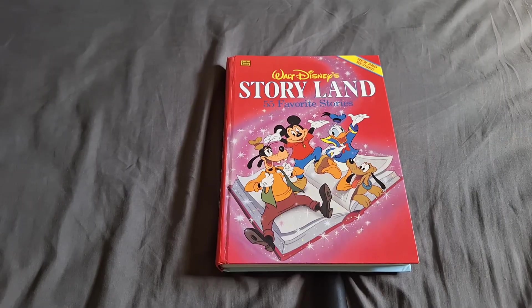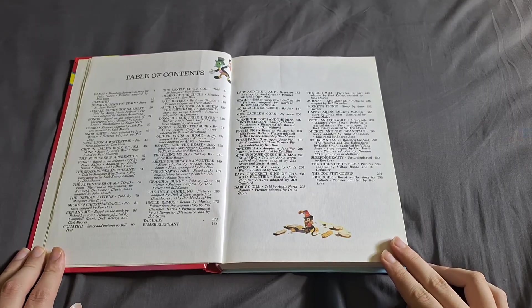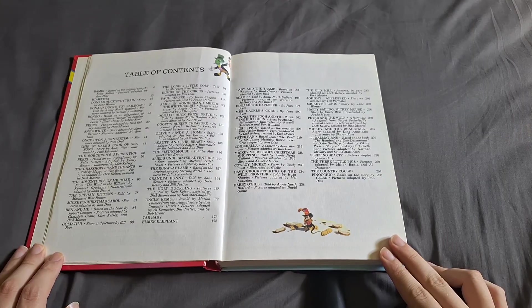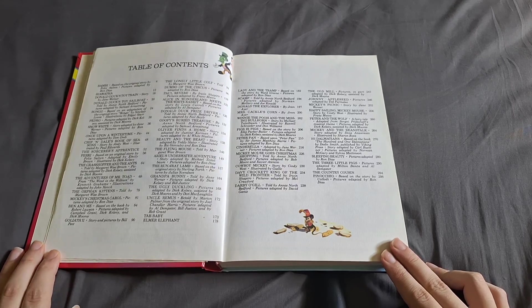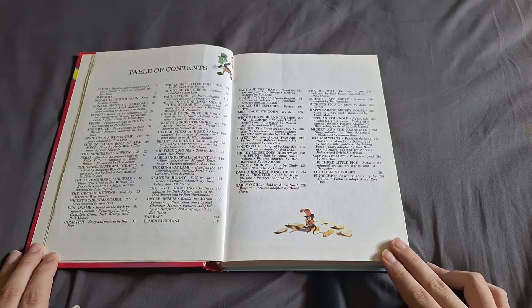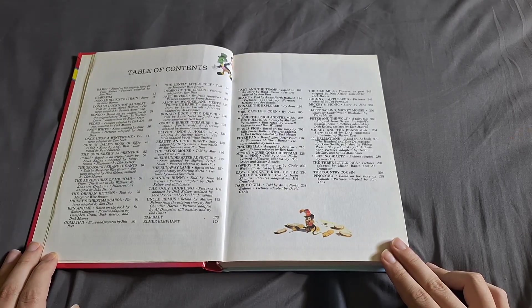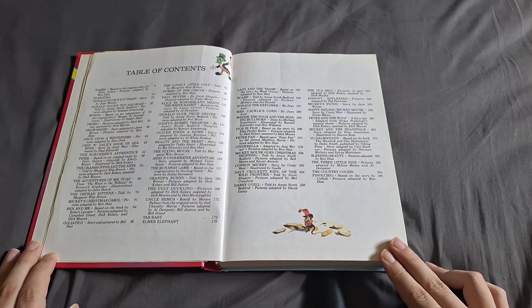There is something I have to tell you about this book. As you can see, this book is vastly different from my Railway Series book, and because this is a different era of Disney, some of the stories may be a bit too controversial or offensive in today's world. So I would not be reading all of the stories from this book. I instead will be reading all of the stories that feature Mickey and Friends, storybook adaptations of Disney movies, as well as any other story that looks safe and isn't considered offensive.